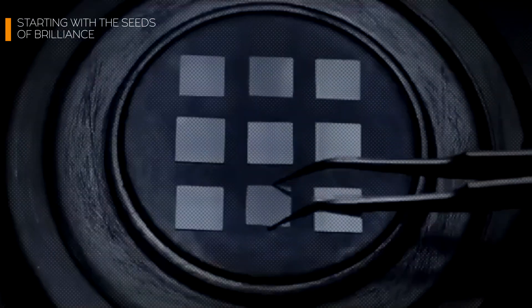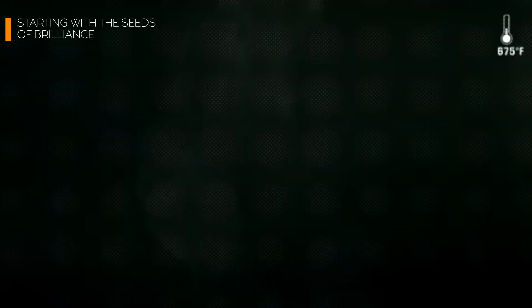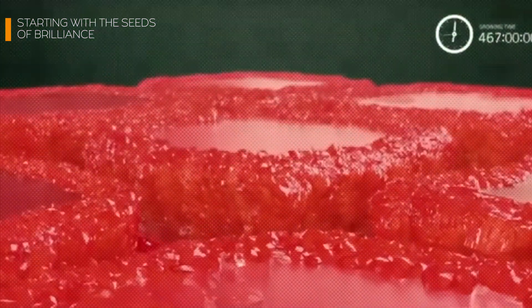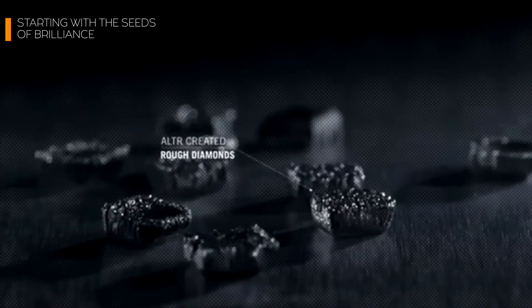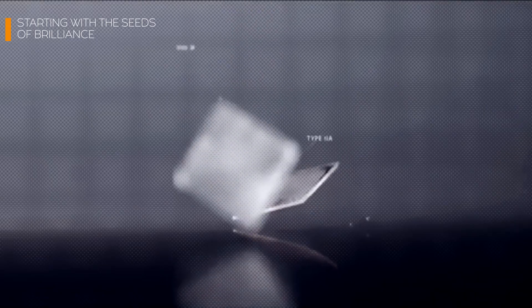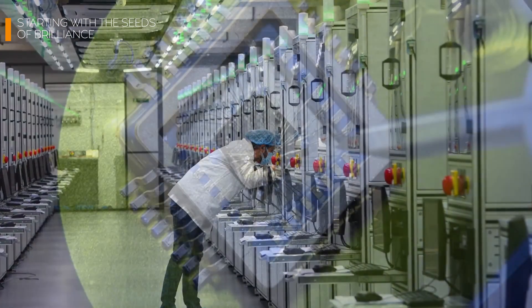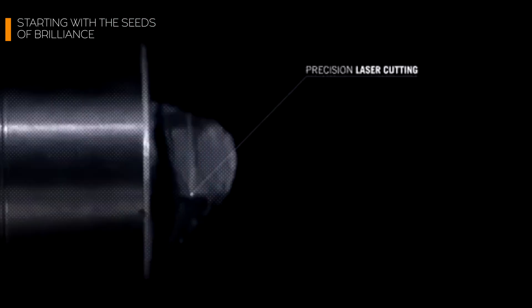The journey starts with high-quality diamonds, often from previous lab-grown specimens. These diamonds are meticulously carved into ultra-thin wafers using laser-guided precision saws equipped with diamond-tipped blades. This isn't your average hardware store circular saw — we're talking about machinery capable of slicing with tolerances down to microns, thinner than a strand of human hair.